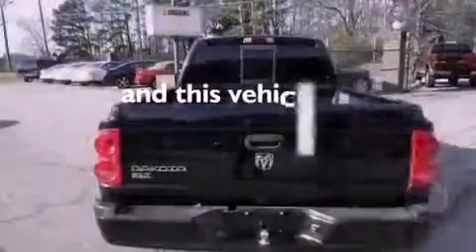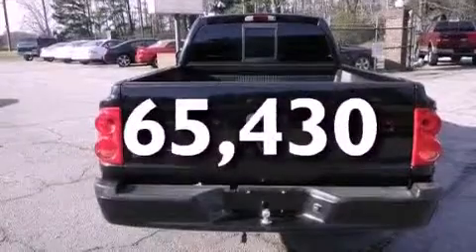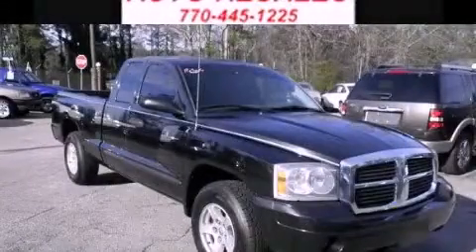This vehicle has fewer than 66,000 miles on the odometer. This vehicle won't last long at this price. Call and arrange a test drive now.